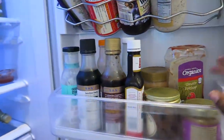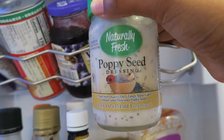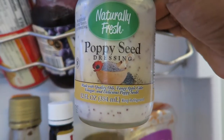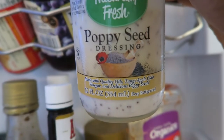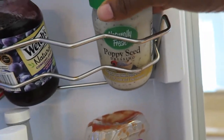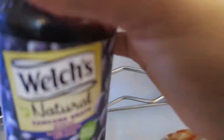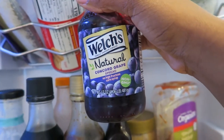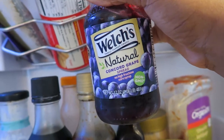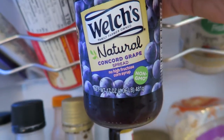Down below here I have some poppy seed dressing I bought a while ago — still good but haven't used it in a while. I usually put it on salads. I think I just had a taste for it at one point, so I bought that from Harris Teeter. This isn't the brand of jelly I usually buy — I usually buy Trader Joe's brand, but I wasn't going to Trader Joe's this particular week so I had to get some Welch's.